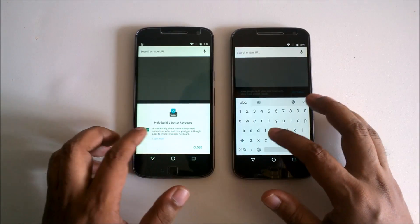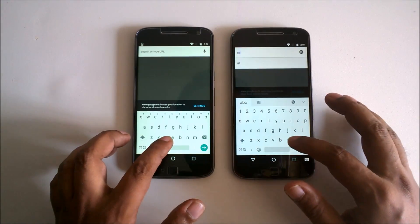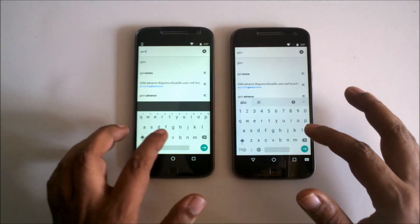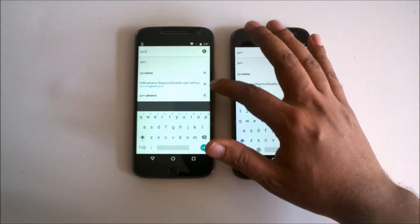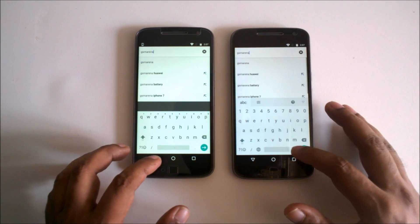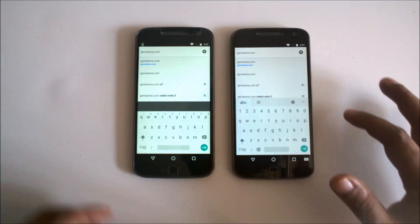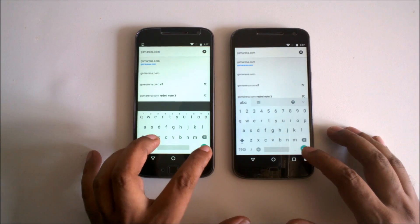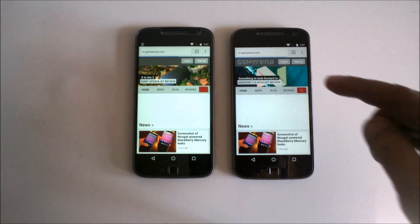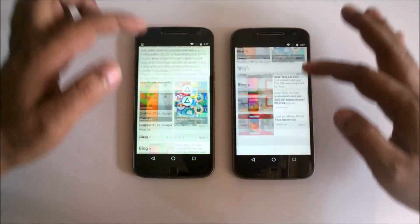Okay I can write here — GSM Arena dot com. I'm going to enter at the same time. I think Nougat is a little bit faster, and I will open the desktop site here.